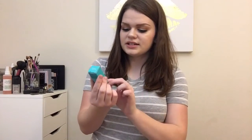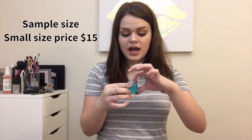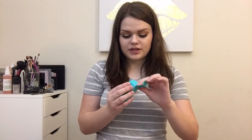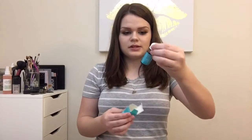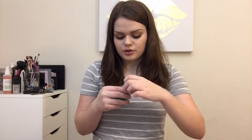The first thing I see is the Moroccan Oil treatment, which I've actually had the full size of this before and I love it. I've already used this a couple times because I ran out of my full size. It smells so good and it makes your hair feel so soft.